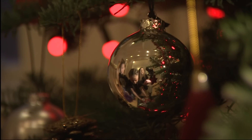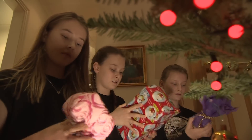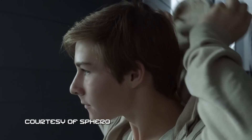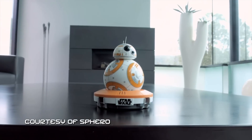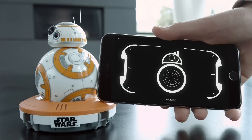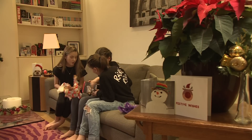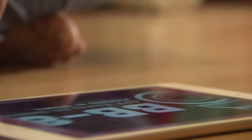Christmas has come early for these girls, allowed to open one special present before the big day. What can it be? It's one of the hottest Christmas toys of 2015, released to coincide with the latest Star Wars film, The Force Awakens.